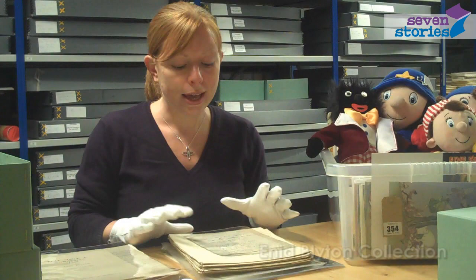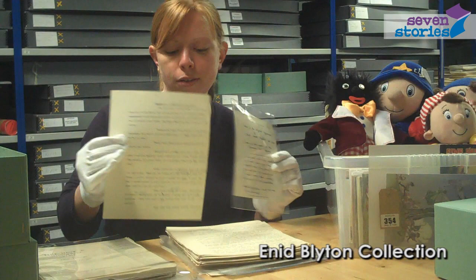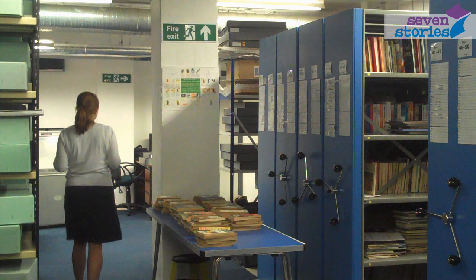So in this box we have some of our newly acquired Enid Blyton material. These are a couple of typescripts for two of her Famous Five novels. This one is for Five Have Plenty of Fun. This is Enid's original handwritten label for the typescript and then we have a complete typescript draft done on a typewriter with Enid's handwritten annotations and revisions.